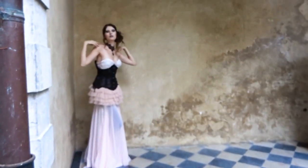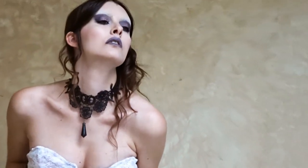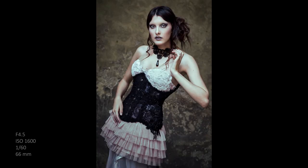I'm just working with natural light here, hence why my settings are jumping around a bit. Both the clouds moving in front of the sun and my model standing further back or forward change the lighting conditions.